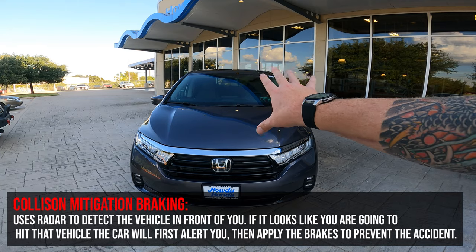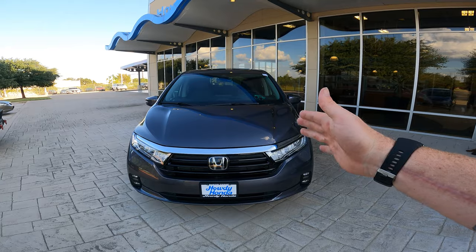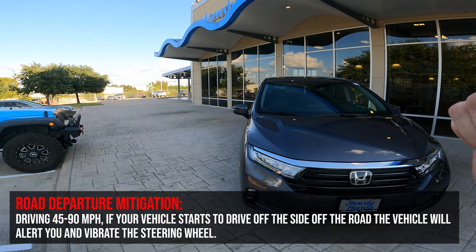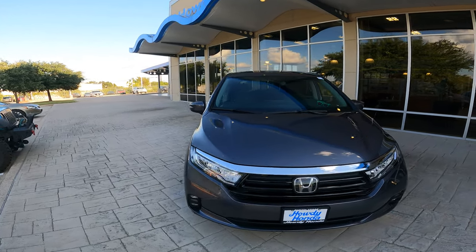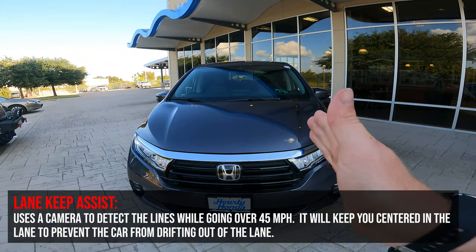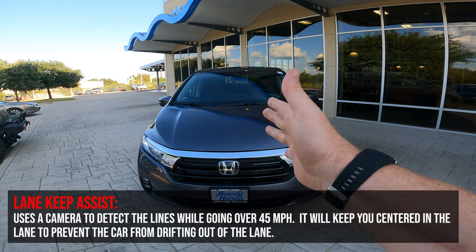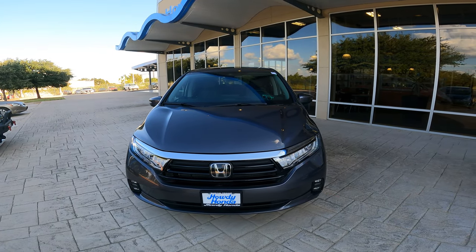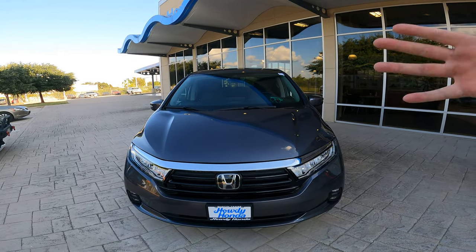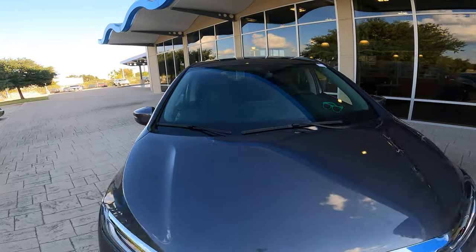Honda Sensing includes three key features. First, collision mitigation braking: if you're about to rear-end another car, it gives an audible alert and applies the brakes automatically. Second, road departure mitigation: if you start drifting off the shoulder, it gives an audible alert and vibrates the steering wheel. Third, lane keep assist: using the front camera, it detects lane lines and actively steers to keep you centered — really useful in a big vehicle with a full load.